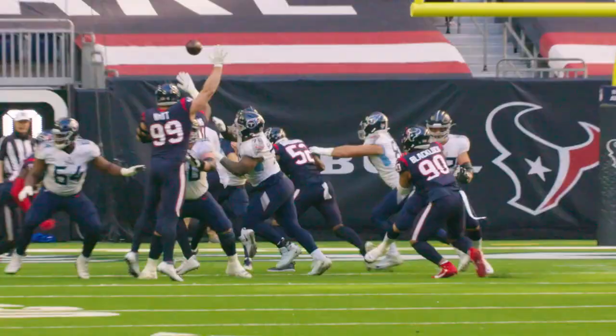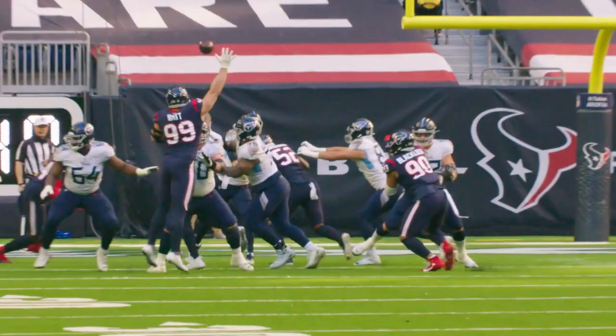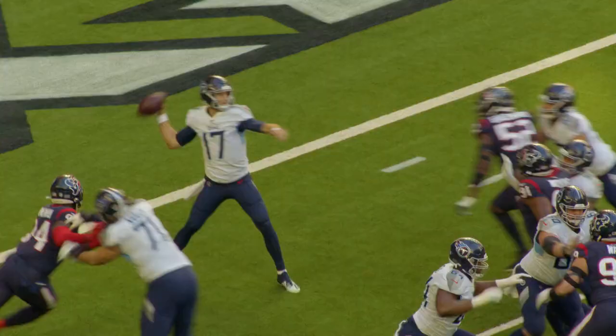A.J. Brown, strong hands catch. Gets up limping a little bit, but don't worry — he will be back to put together a marvelous day against the Houston Texans.